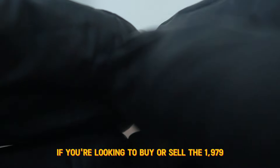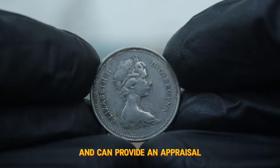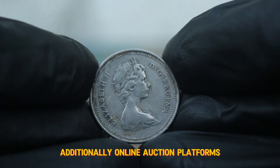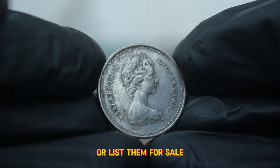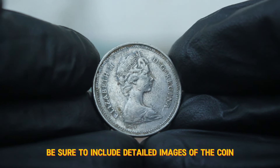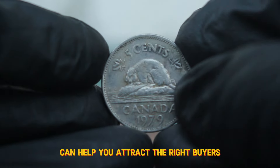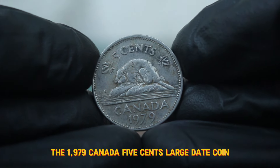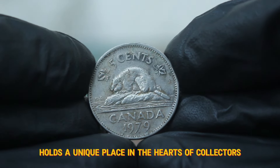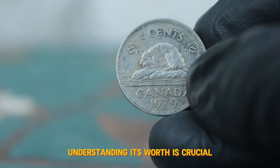If you're looking to buy or sell the 1979 Canada 5 cents coin in dirty condition, there are several avenues to explore. Local coin shops often carry a variety of coins and can provide an appraisal. Additionally, online auction platforms like eBay or specialized coin auction sites are excellent places to find these coins or list them for sale. When selling, be sure to include detailed images of the coin, highlighting any imperfections — transparency about its condition can help you attract the right buyers. The 1979 Canada 5 cents large date coin, even in dirty condition, holds a unique place in the hearts of collectors and can still carry value in today's market.